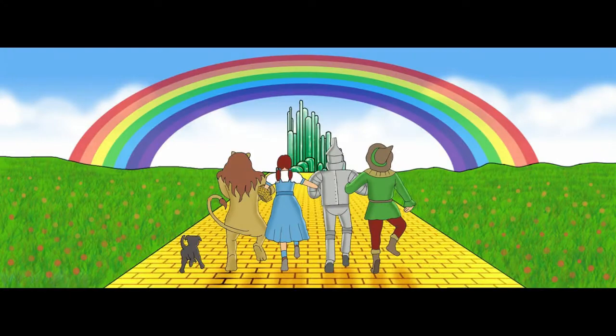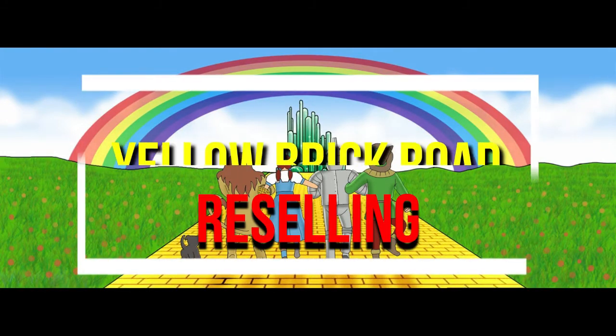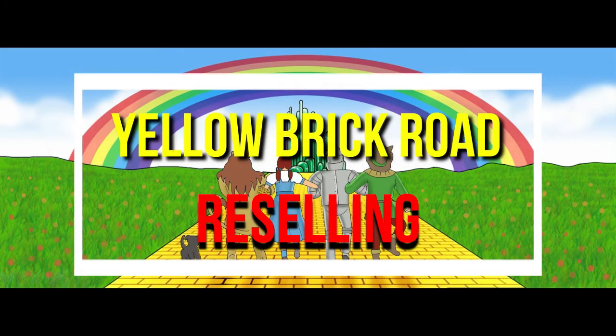Hey, hello! Welcome to Yellow Brick Road Reselling. We just ended March, it's now April, and I just got an email saying my invoice for March is ready. So I want to go ahead and run my reports for eBay, and I thought I would bring you along so we can take a look at them.